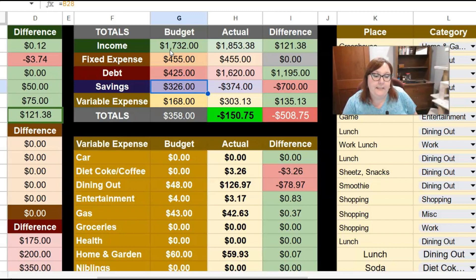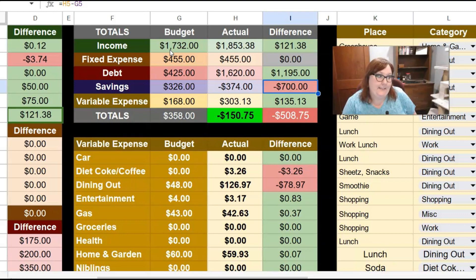For savings, I was putting $326 towards savings but I actually pulled out savings — it shows minus $374, so I pulled out about $700. Variable expenses: I had adjusted the budget down to $168, spent $303 and change, so I overspent by about $135. At the end I should have had $358 left over, but it actually shows me in the hole by $150.75 because the money I took out of savings, some of that I had put there in May. I'm going to be negative here because I took money out of savings from last month — but overall I have a buffer in my checking account and I'm perfectly fine.